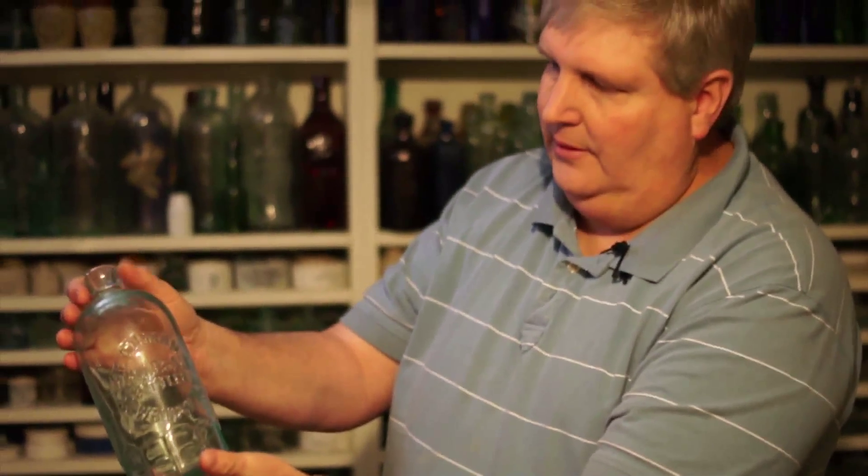This here is actually a soda bottle. It's called a Hutchinson Soda. Most of us will dig the smaller sizes of this, but this is what they call a quart hutch. These are just one of my passions. I have about over 50 of these in my collection, different names, different embossings.